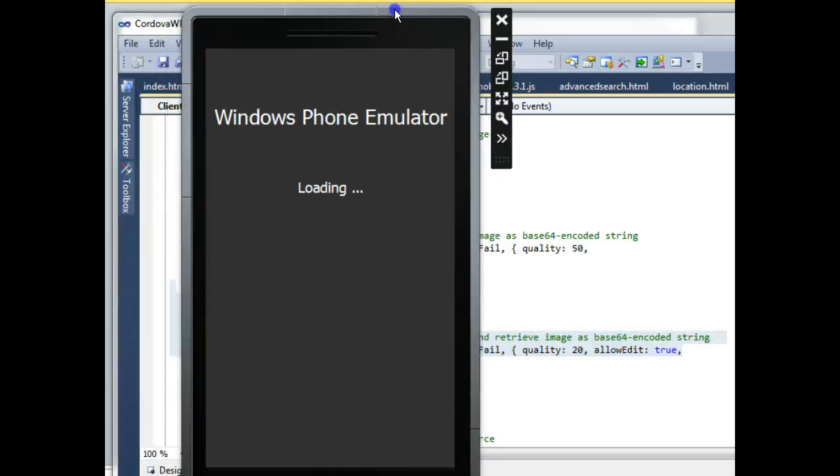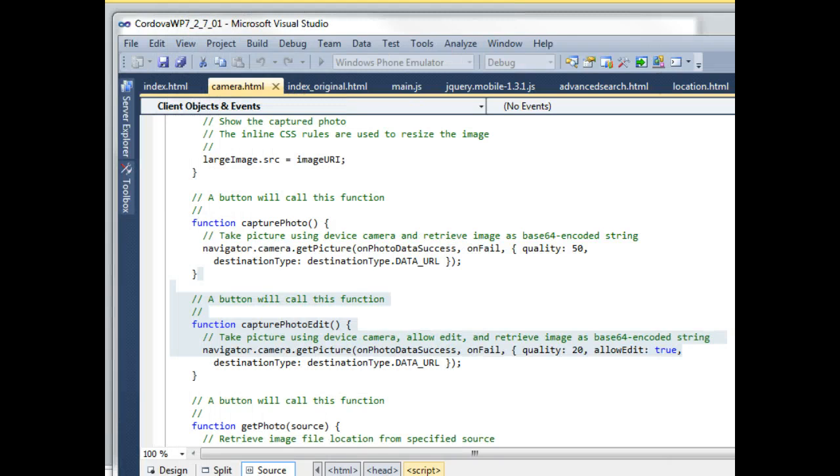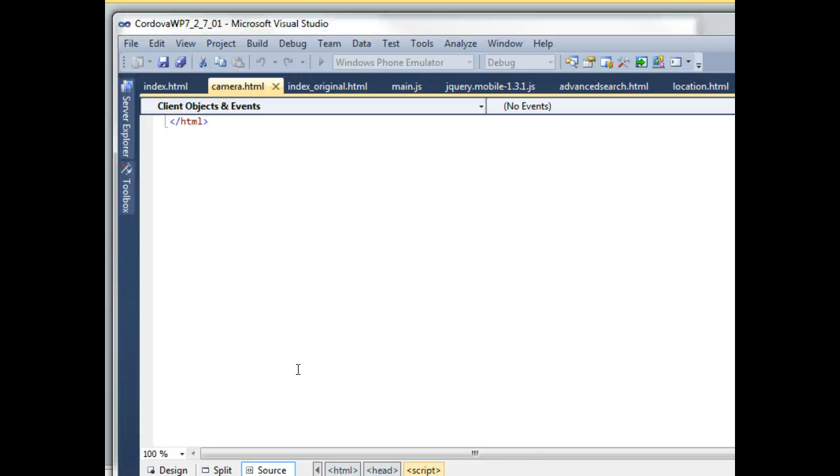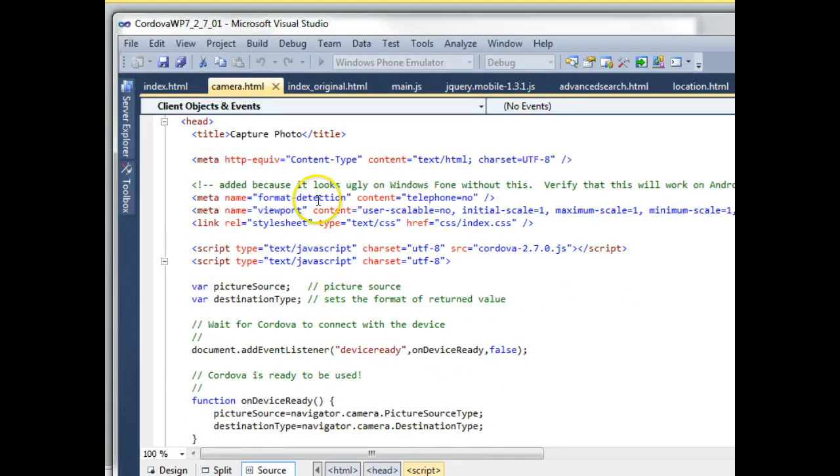This is a Windows Phone emulator since we're using a Windows development environment. While that's loading, I'll show you the page where we're doing a camera capture. This is programming code, but it is JavaScript, using a series of straightforward JavaScript libraries. The function capture photo calls navigator.camera.getPicture and passes in some parameters — just a few lines required to toggle the photo and get the photo source. The layout and formatting is all just HTML.